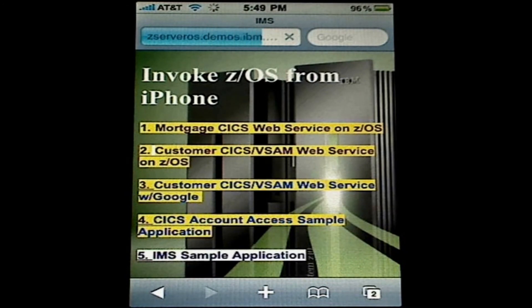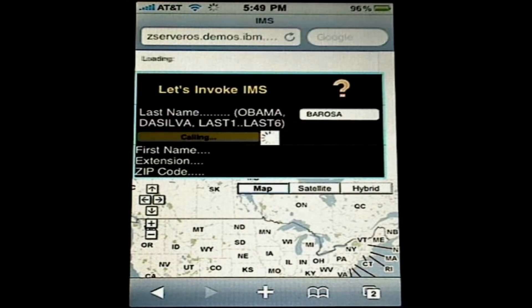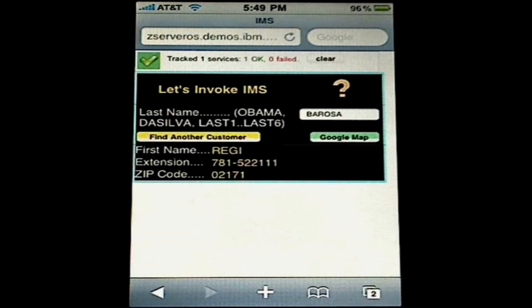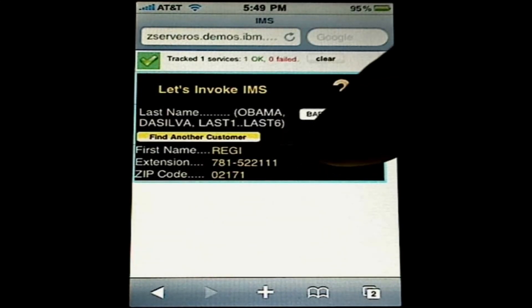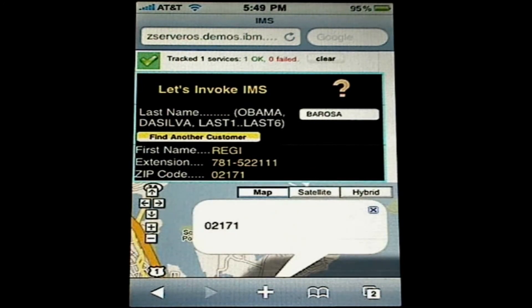Now let's invoke IMS for last name Barossa. We see the zip code is 02171 in Massachusetts, and that's what gets returned. And we're done with the demonstration.